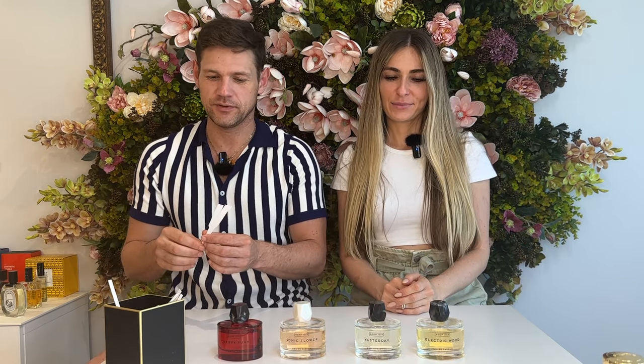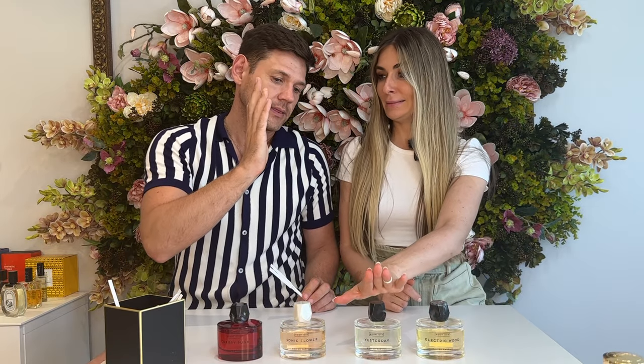Bonjour! Hello! Today we continue to speak about brand Room 1015. We had a session with the founder of the brand, Michael, and he presented us all fragrances. We would like to share and add a little bit of our first impression about each fragrance. This is the second part — you can start with the first part if you want.